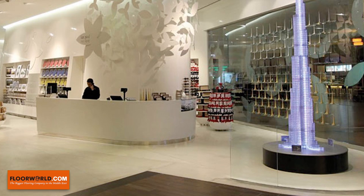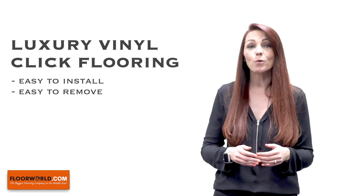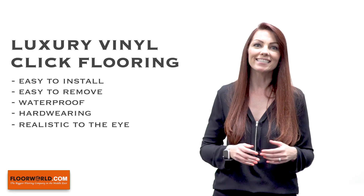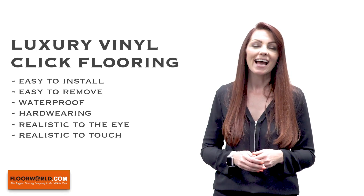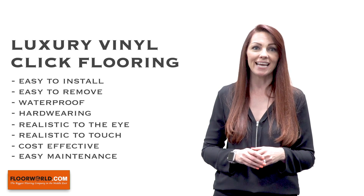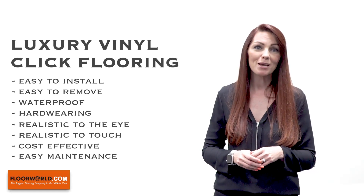With all the benefits and none of the drawbacks associated with real wood floors or laminate flooring, it's easy to see why there's been a huge increase in popularity and usage of luxury vinyl tiles in homes, retail premises and hotels across the globe. Easy to install and remove, waterproof, extremely hard-wearing, visually realistic to the eye and to the touch, and yet very cost-effective to purchase and extremely easy to maintain, saving you both time and money.